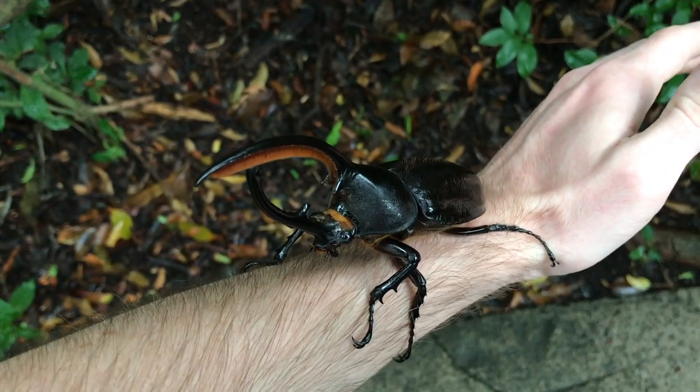Most scholars agree that the order Coleoptera — beetles — is the largest group of insects on the planet, and therefore the largest group of animals on the planet. It's theorized that beetles have more species than any other group of animal on the planet, which is ridiculously cool. These animals have been vastly successful in all sorts of environments because of their ability to find and fall into these little niche jobs and services in an ecosystem.